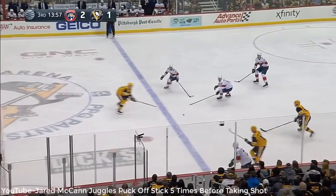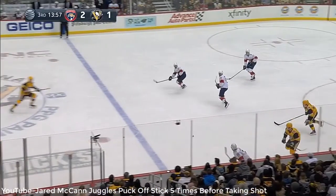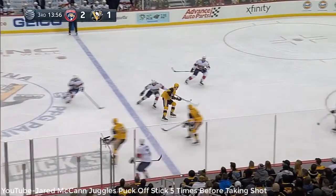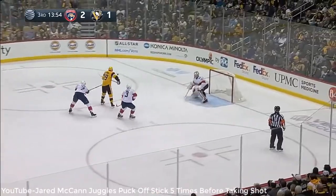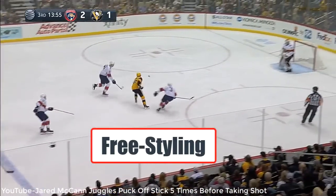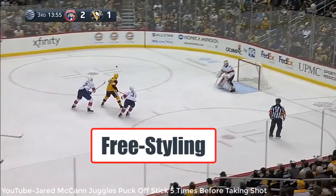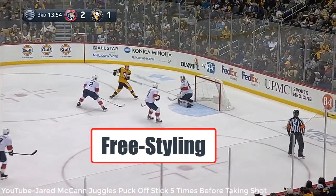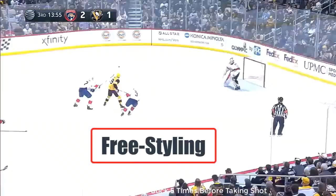McCann creates a turnover on a soft pass to the middle where he stabs at the puck, which resulted in it being popped up into the air. From there he keeps the play alive by doing what I call freestyling. At a moment's notice he just did what came natural by tapping the puck in the air, splitting the D, and getting a grade A scoring chance on the Florida netminder. That was a sweet little sequence, ladies and gentlemen.